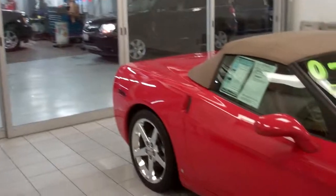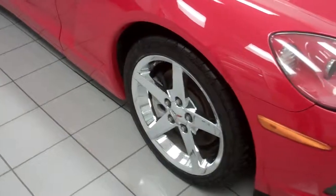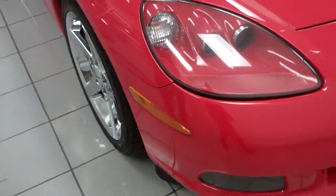Hi, this is John from Bill Jacobs Chevrolet and I would like to show you our 2007 Chevy Corvette 3LT Victory Red Convertible, 3LT package.